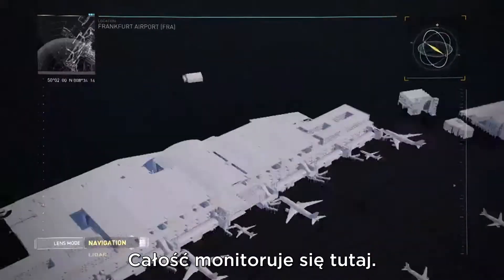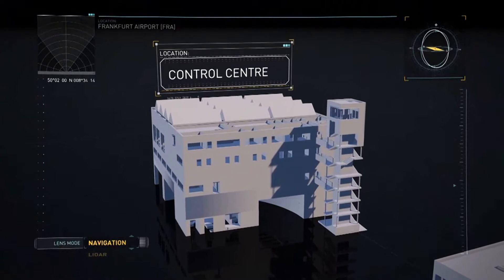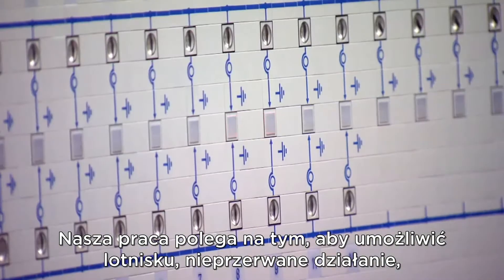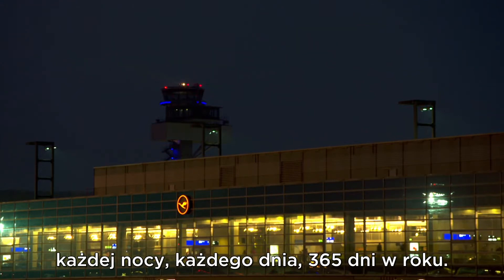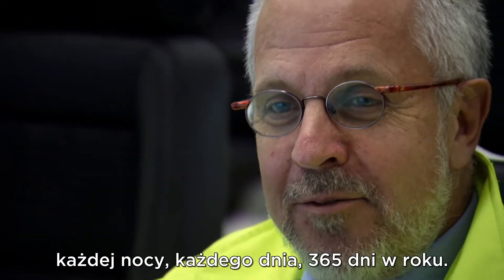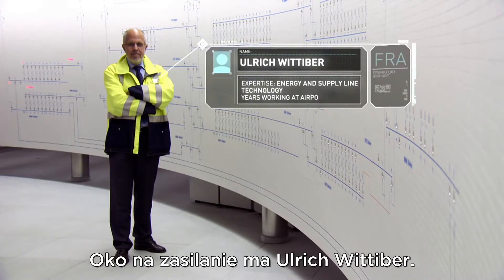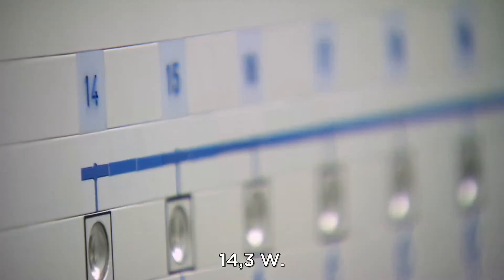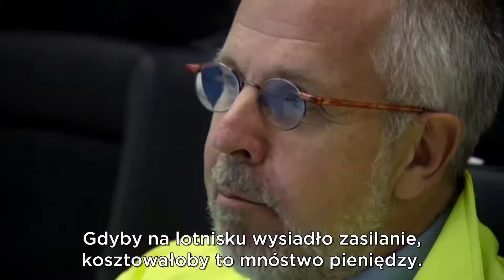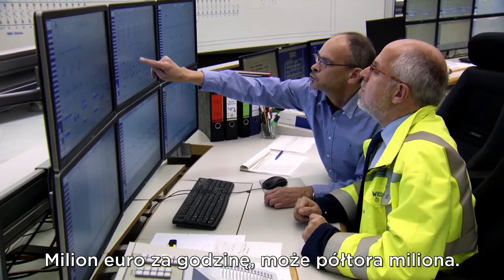It's all monitored here in the electricity control center. Our job is to get the airport working constantly — every night, every day, 365 days a year. Keeping his eye on the power supply is Ulrich Wittiberg.